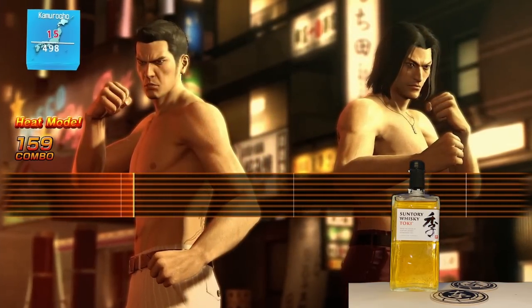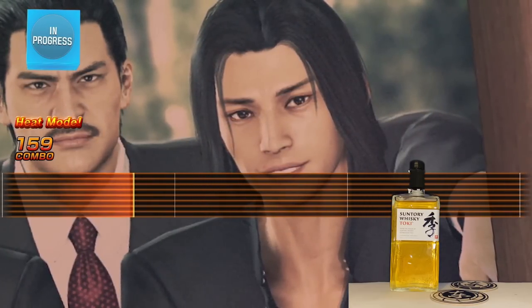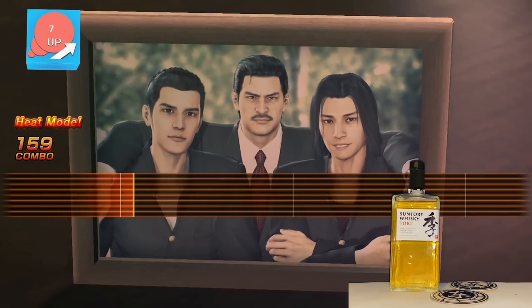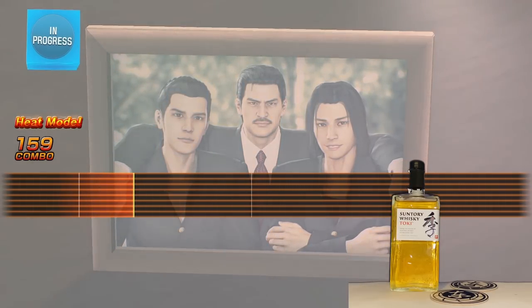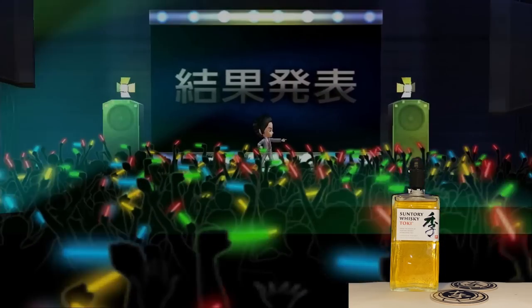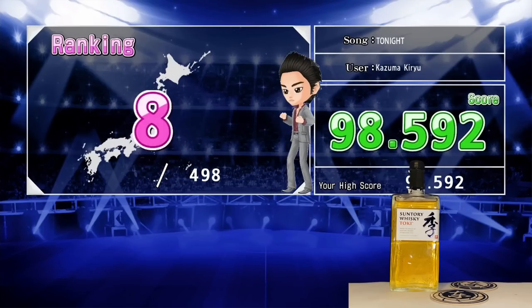I wonder if folks who like wine might enjoy this — there's something about it. We'll nose it a little more. I'd say we give it a seven — agreed. So our initial review for Suntory Toki is a seven. Now we've got some Yakuza Kiwami 2 highlights — let's go.